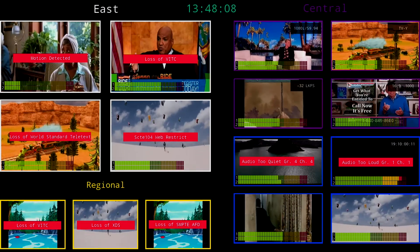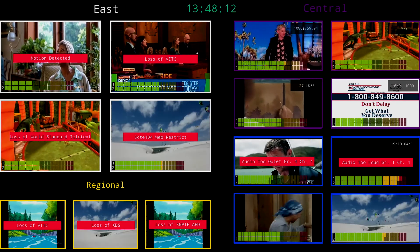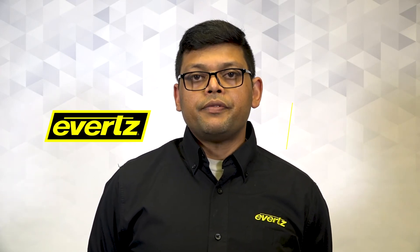It can also be used in a playout environment where audio, video, and ancillary monitoring is a requirement. To learn more about multi-viewer systems, please go to eWoods.com or contact your sales representative. Thank you.